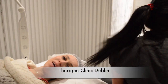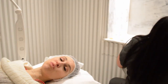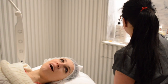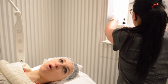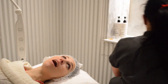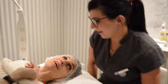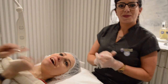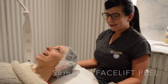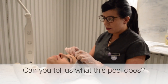I'm here in therapy clinic with my beautiful therapist called Kira — you've probably seen her from my previous video, and I've put a link below so you can check that out as well. Here today we will do a Signature Facelift Peel. Kira, do you want to tell us what this peel is about?